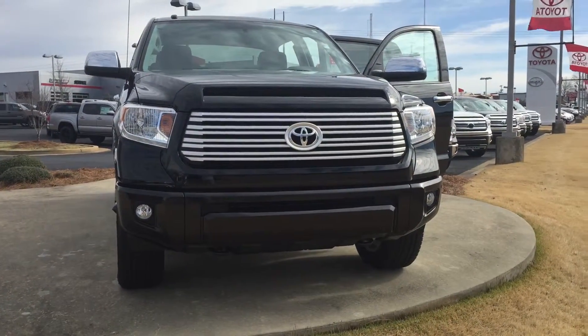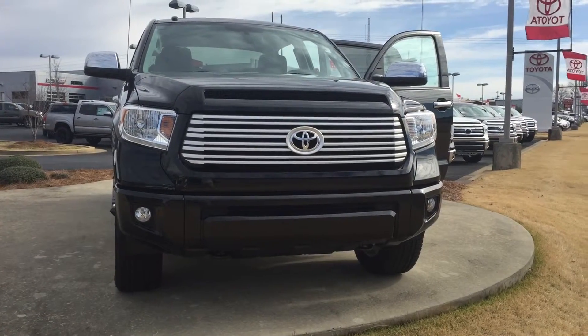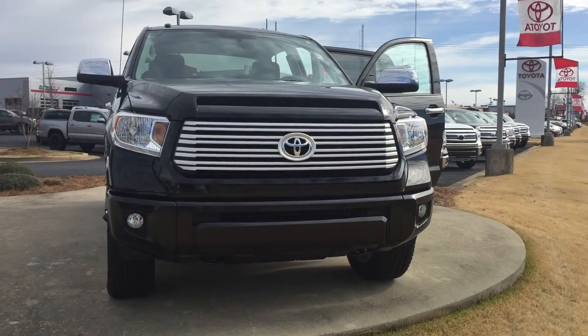Hello Lane, this is Wanda with Willow Graves Toyota doing a short walk around the 2016 Toyota Tundra. This is a Platinum Edition, and it's 4x4.